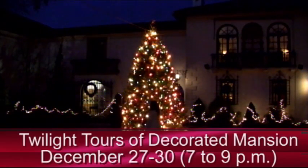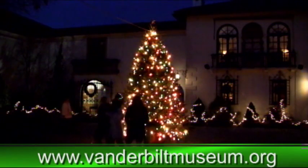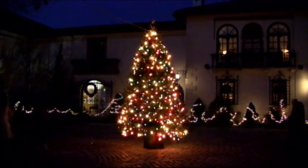The museum will offer its popular twilight tours of the mansion from December 27th through the 30th. For more information, you can check out the website vanderbiltmuseum.org. In Centerport, Chris Colora reporting.